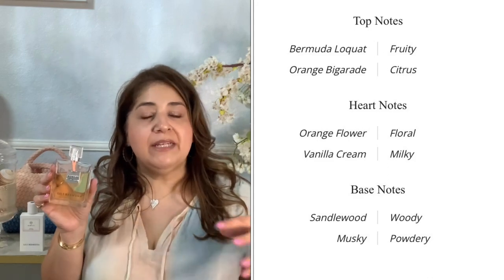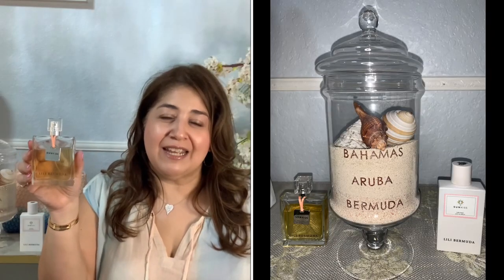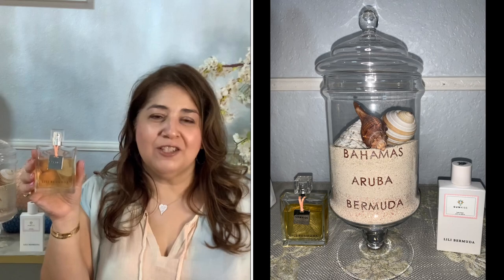I'll pop up the fragrance notes for you — top, middle, and base. It has orange blossom, fruity and citrus notes, orange cream, vanilla, and a slight musk. That's why I say it's beautiful, womanly, and sophisticated — a great light, summer, fresh, clean scent. If you like very light scents with a little bit of sweetness, this is perfect. Definitely consider checking out the Lily Bermuda line, especially this Sun Kiss fragrance.